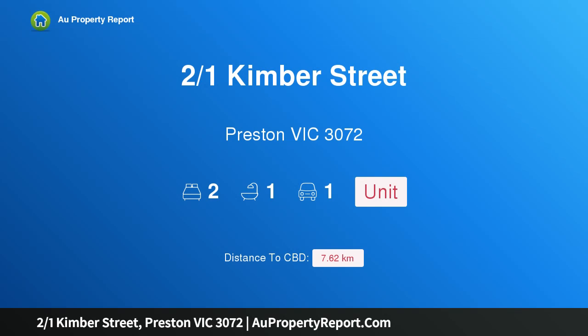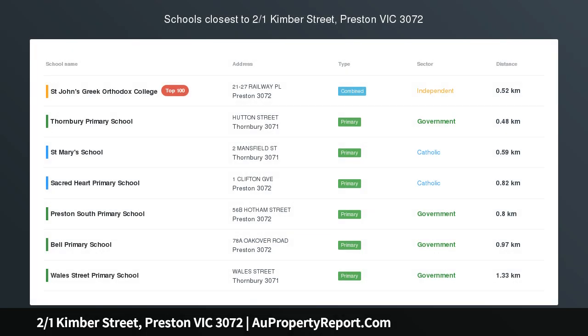Hi, I am glad to introduce property 2 over 1 Kimber Street, Preston Victoria 3072. Fabulous walk everywhere location.